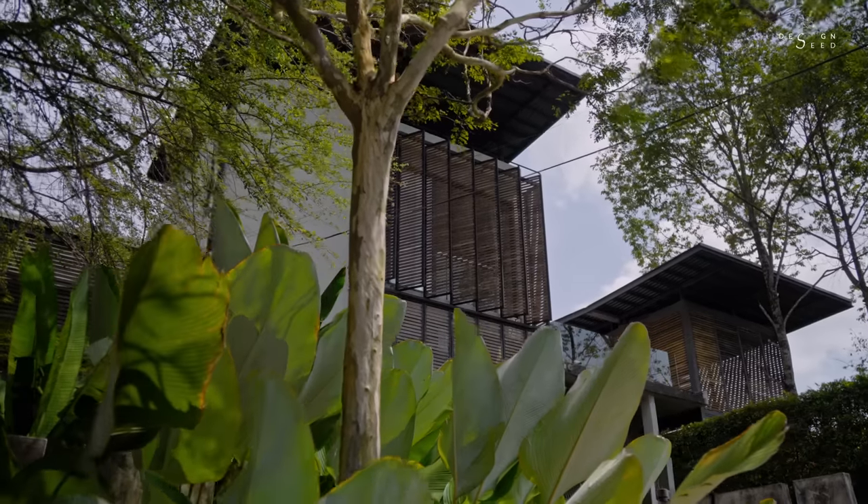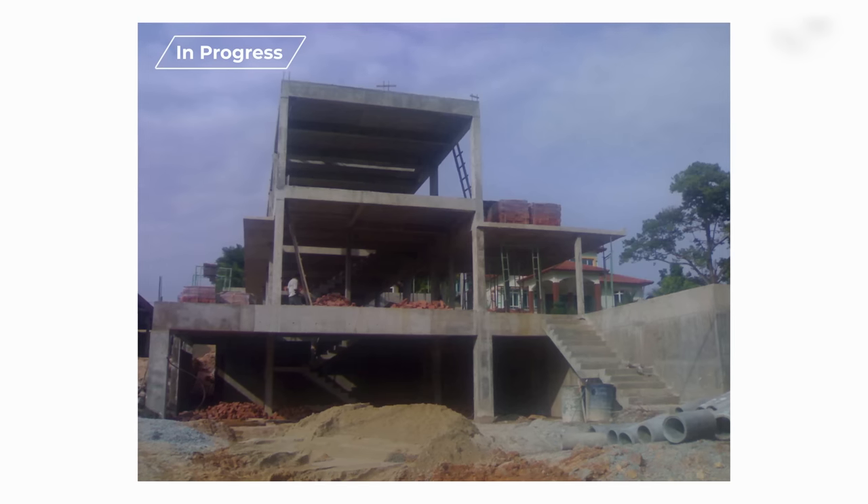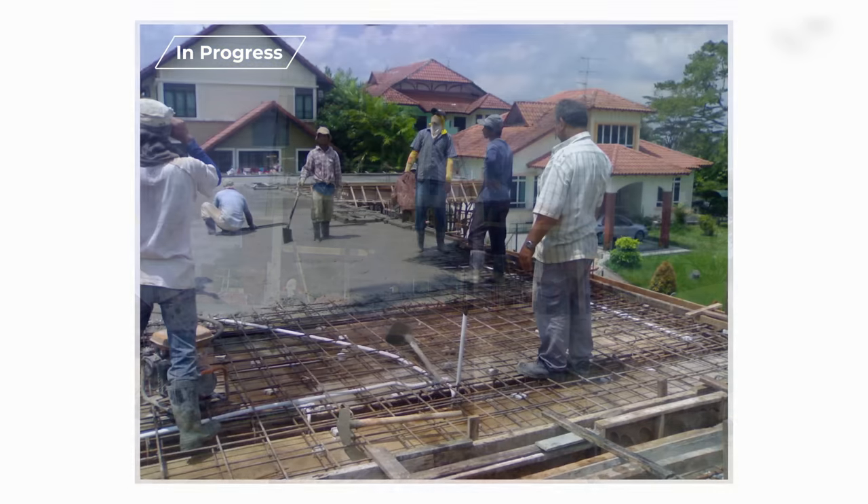My name is Razin, founder of Razin Architects. We are based in Johor Bahru. Today I'll be sharing with you the journey that we went through in the process of making this Denai 10 house.